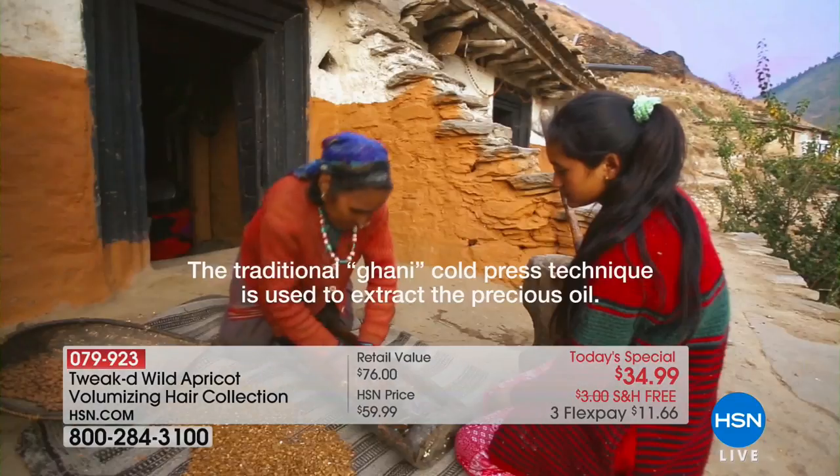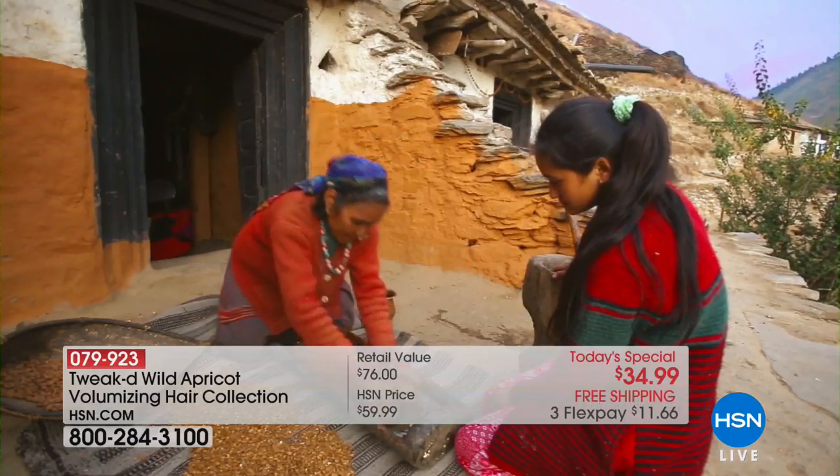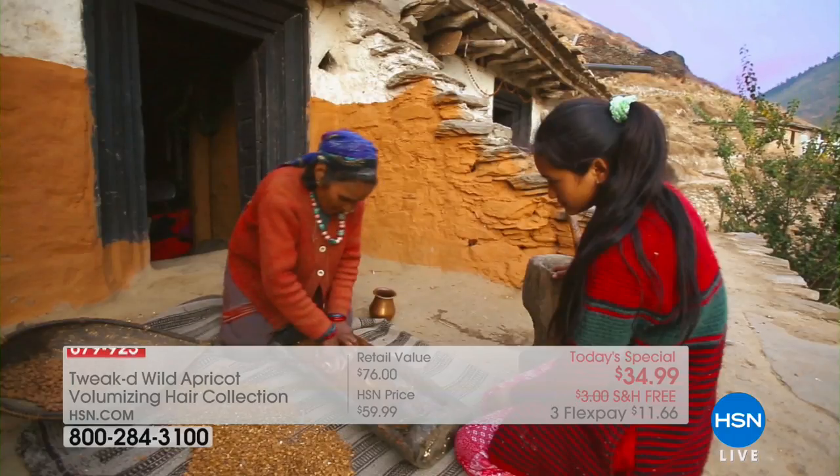Dennis travels the world to bring ancient traditions — proven traditions. They've been using this apricot oil in those villages for centuries, not just for hair but for skin as well. It's a multi-purpose, incredibly light oil. It's been put into a cleansing hair treatment: you apply it on dry hair first, wait five minutes so it absorbs, then reapply about a teaspoon on wet hair and it turns into your shampoo. It's the most cleansing treatment, giving more volume, vitality, and shine.